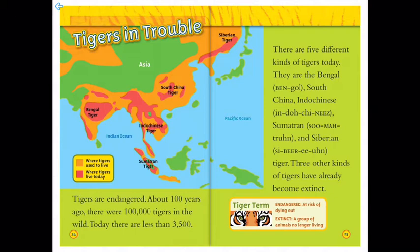Here are a couple more tiger terms. Endangered means being at risk of dying out. And extinct? That's a group of animals that are no longer living.